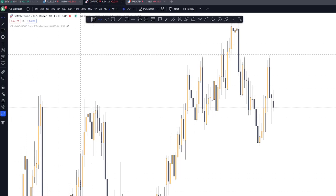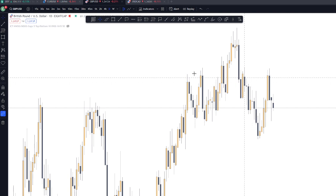Hello guys. Let's do a trade recap on GU. But before that, let's check first the DXY.